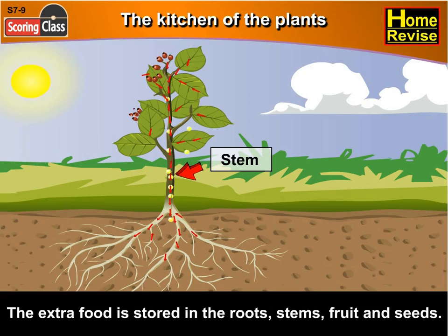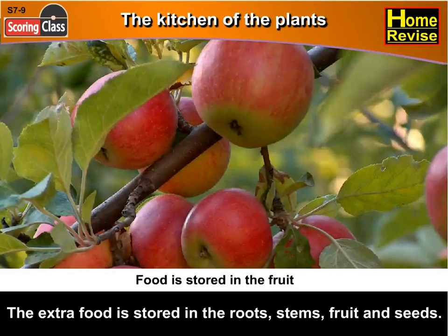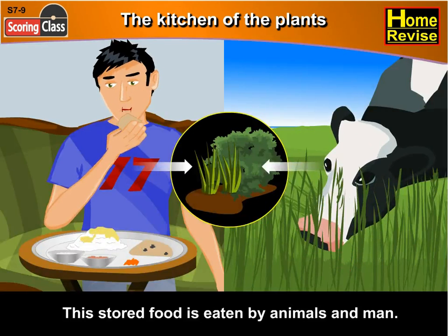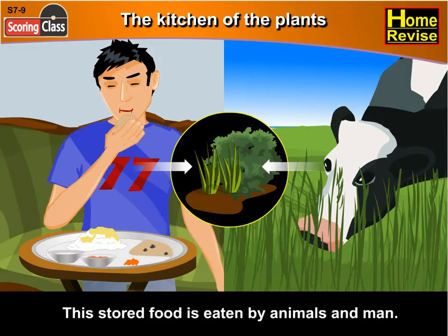The extra food is stored in the roots, stems, fruit and seeds. This stored food is eaten by animals and man.